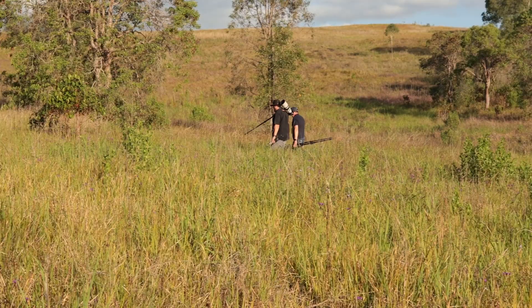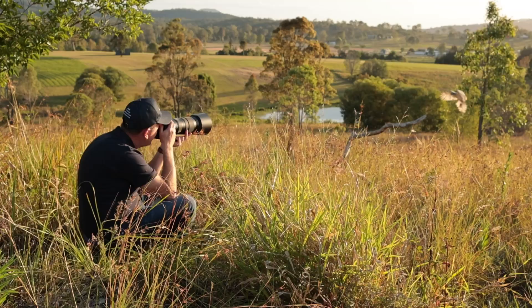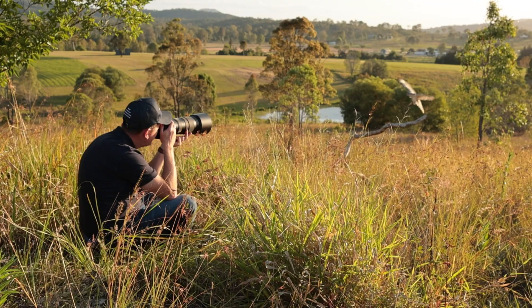I'd now like to welcome Glenn. He is the very first captive bred grey goshawk in Queensland and of course the very next bird in line for us to photograph.